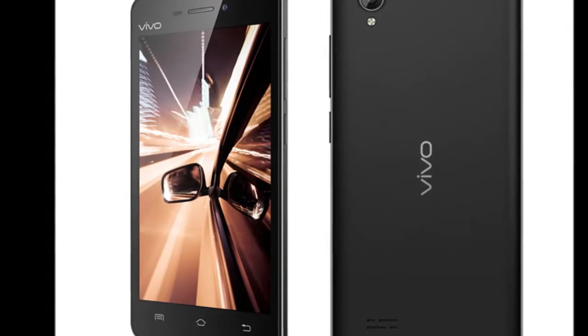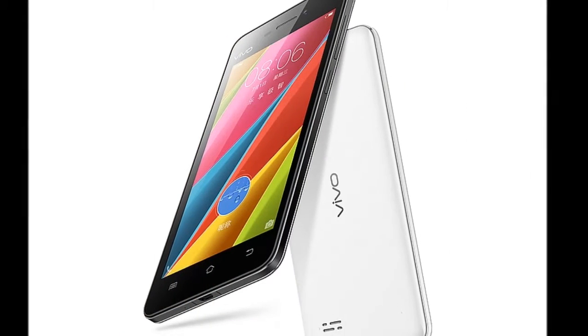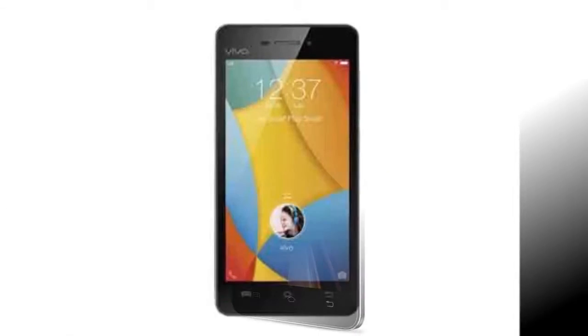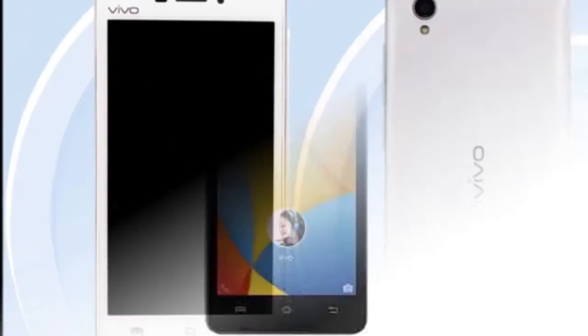The budget handset houses 16GB of inbuilt storage, which can be expanded via microSD card up to 128GB. It sports an 8-megapixel autofocus rear camera with f/2.0 aperture and LED flash, along with a 2-megapixel front-facing camera.